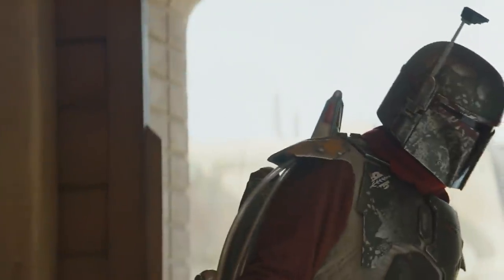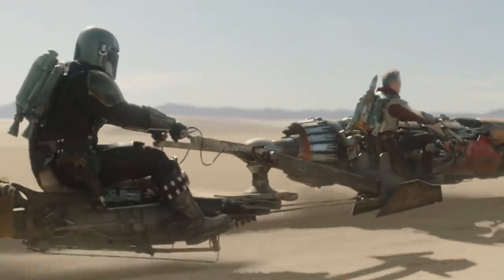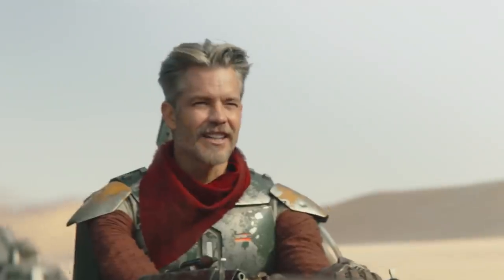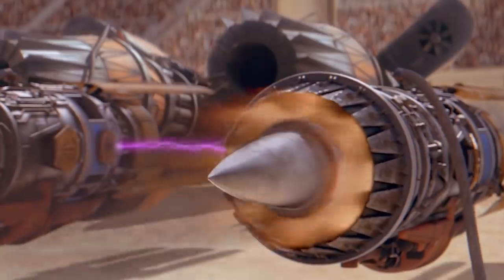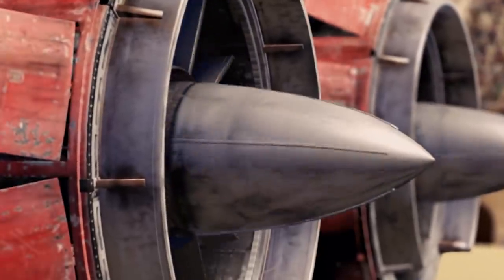That's when Cobb Vanth came back to town becoming the marshal, getting rid of the mining consortium and helping the people. You also probably spotted that his speeder bike is salvaged from a pod racer from Phantom Menace — specifically Anakin Skywalker's pod racer. Now that's pod racing.